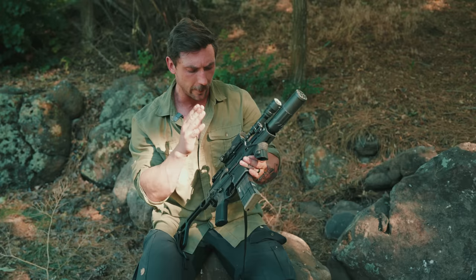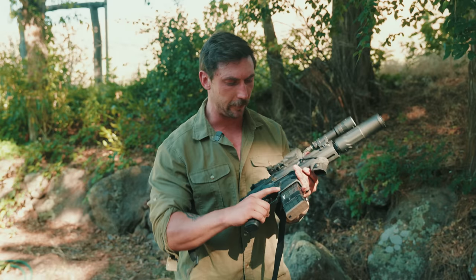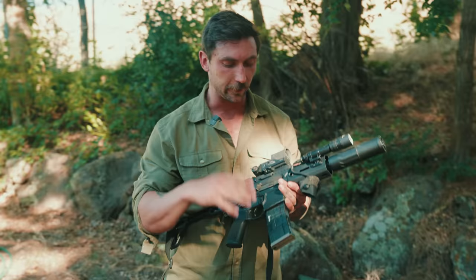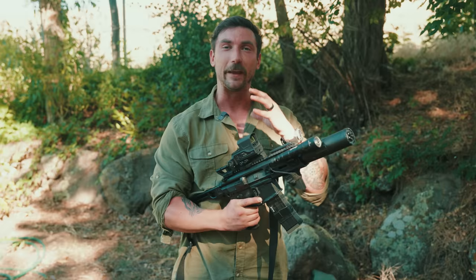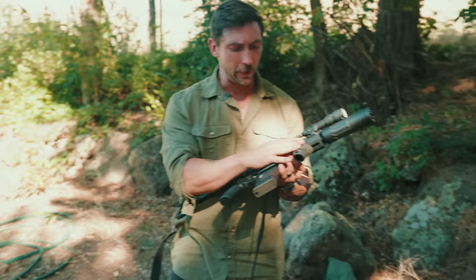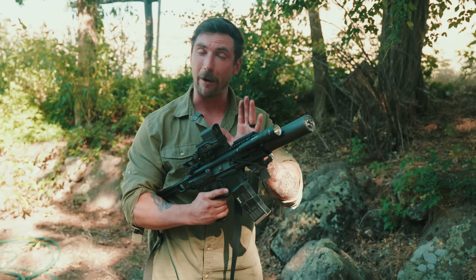The Rattler does come in other calibers beyond .300 Blackout. 5.56 is another one that it comes in, also with a 5.5-inch barrel. This was originally designed for the military so that they could have ease of cost of training — they didn't have to continually use .300 Blackout. This is generally not something that we recommend. I would not recommend the 5.56 at 5.5 inches — that's extremely short and not terribly effective. So if you're going to get a Rattler in 5.56 with a 5.5-inch barrel, just don't. Within the military, there is a 7.62x39 version for all that kind of spooky stuff. Those are out there, but you typically don't see them.